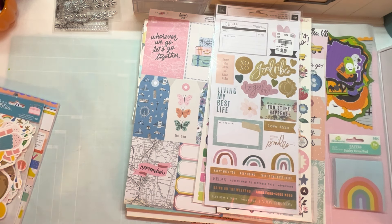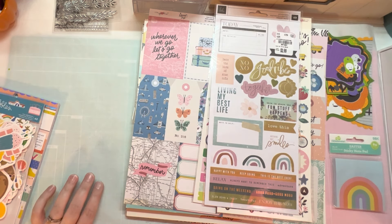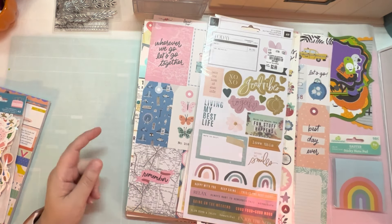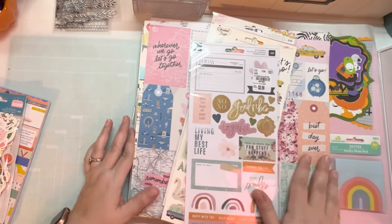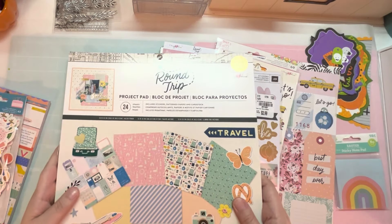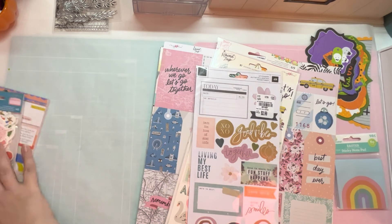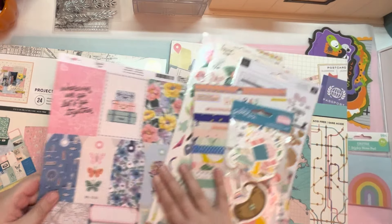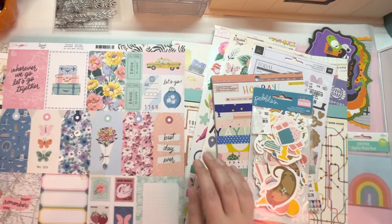I try to hide my ADD while I'm filming videos, but it's there — big time. I'm on a tangent. Okay, so let's finish up Tuesday Morning. Actually, I'm going to go to Joann's first. I'm sorry — try that again.